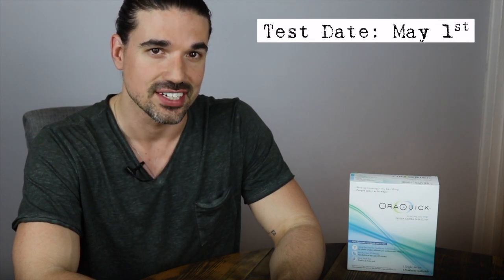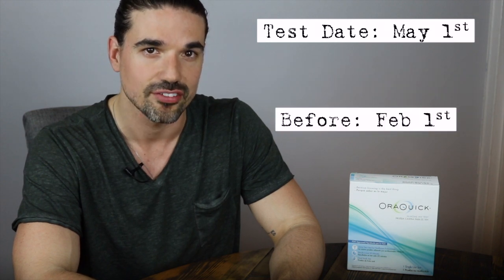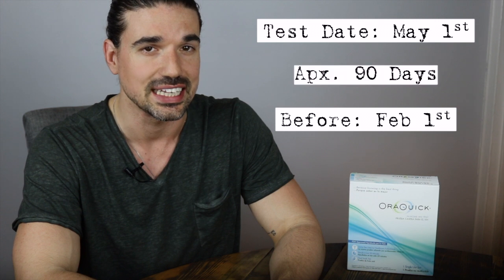For example, if you're receiving an HIV antibodies test with a 90-day window period on May 1st, the test may only be able to detect if you've been infected before February 1st — so approximately 90 days.